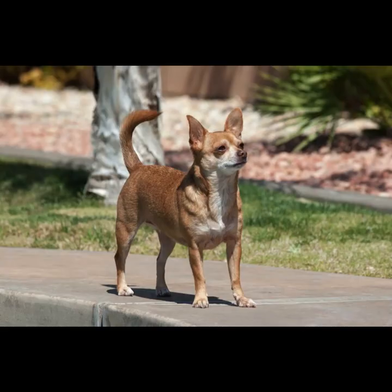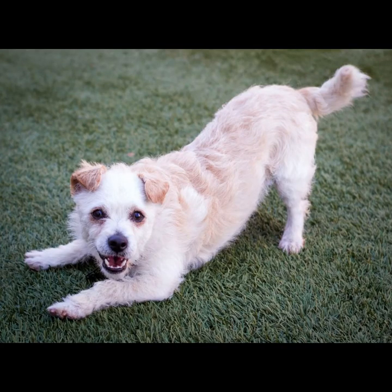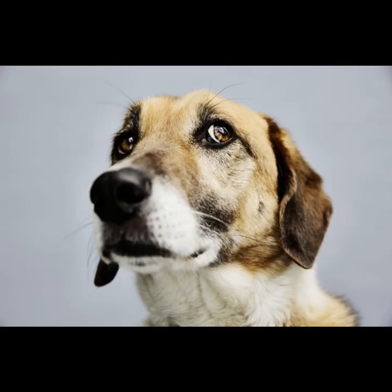When two animals interact, their body language is almost like a conversation — it may seem like a kind of dance. Much of the same can be seen between a human and a dog. Once you understand your dog's body language, you can do more than just help you communicate with your dog. Reading your dog's body language can help protect you and the dog from dangerous situations.